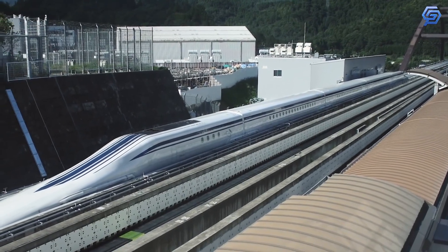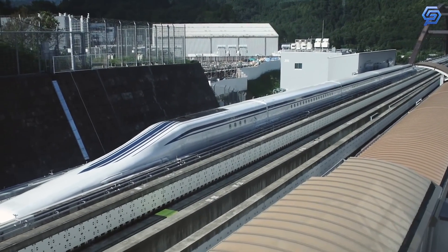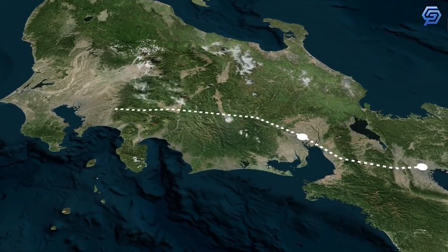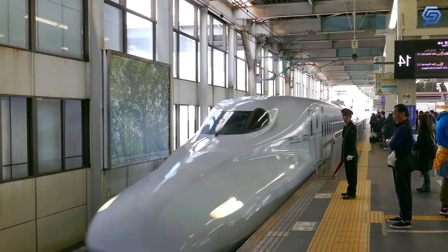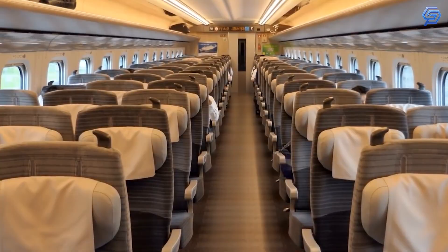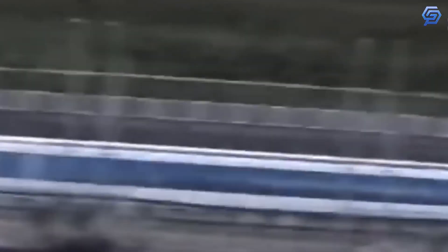In 2009, this railway system was approved and entered commercial construction. It is planned to link Tokyo and Nagoya by 2027. The trip is expected to take only 40 minutes — faster than flying between the two cities or taking the current Tokaido line available with the Japan Rail Pass.